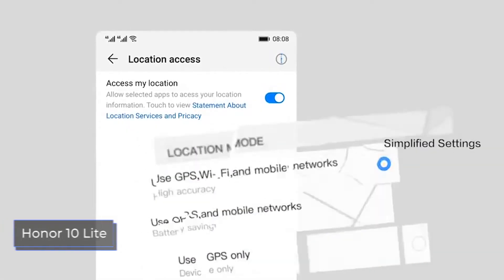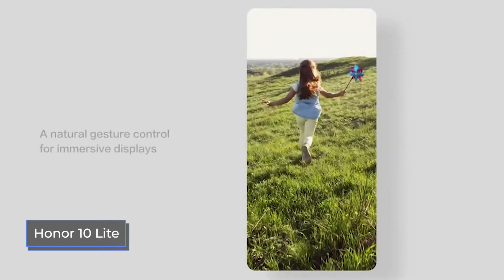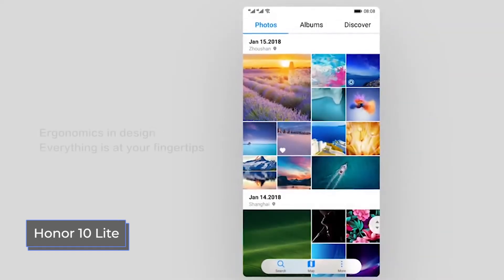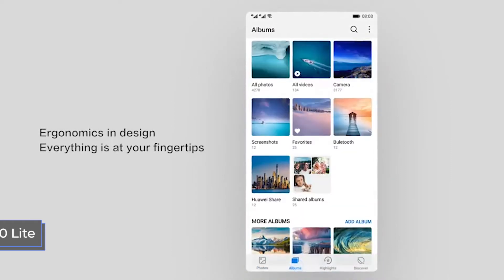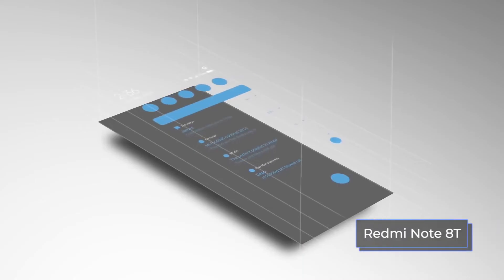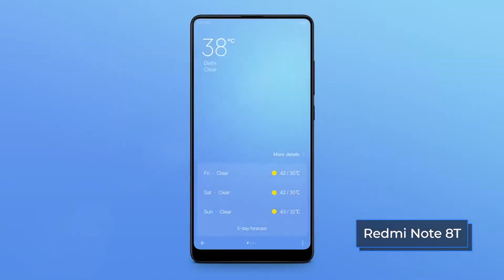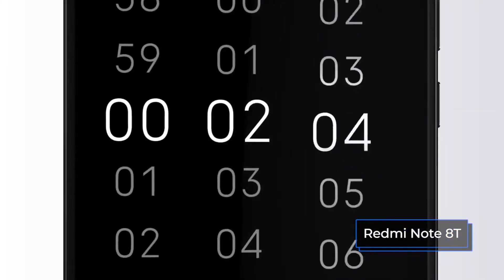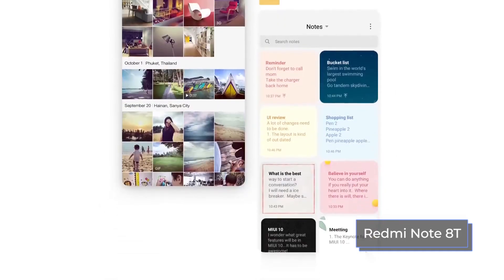Both smartphones are based on the Android 9.0 operating system packaged in a proprietary shell. The Honor 10 Lite has EMUI version 9.0 — the shell is somewhat lurid, but this relative disadvantage can be forgiven for its impressive performance. The Redmi Note 8T's OS is packed in the MIUI version 10 proprietary user interface, which stands out for its speed and ease of use. For 2020, Xiaomi has already planned to upgrade its firmware to version 11.